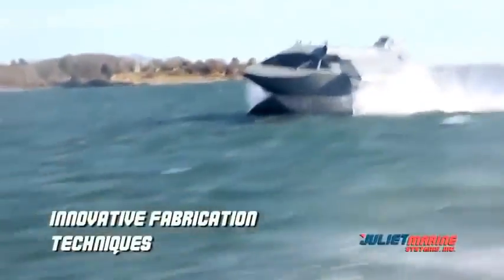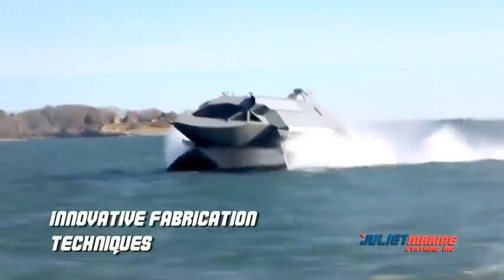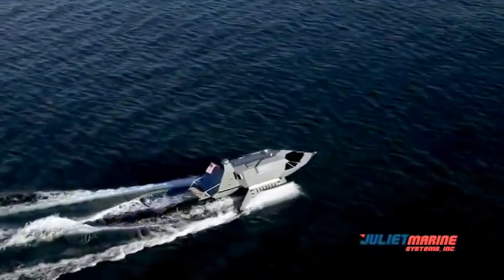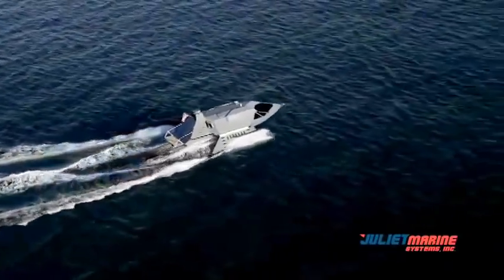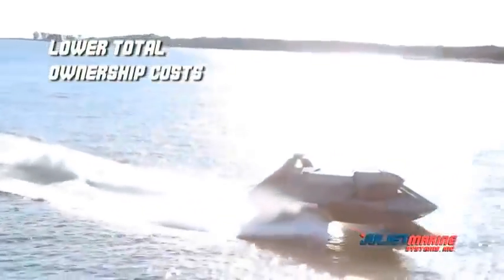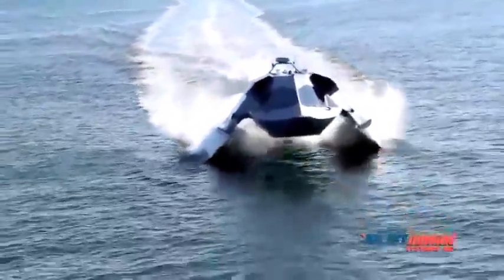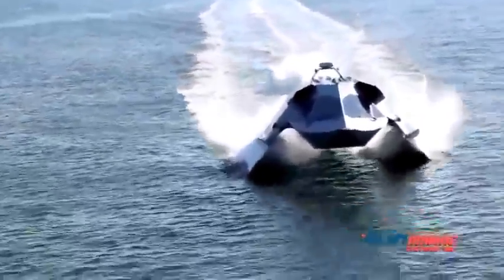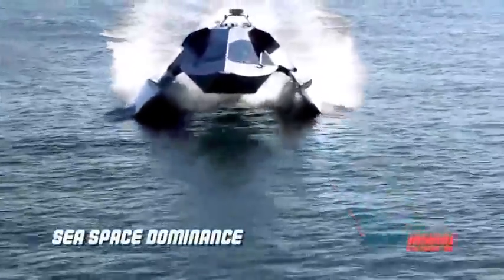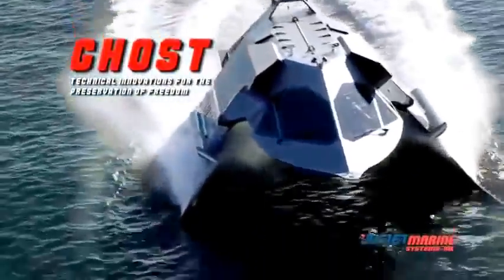Ghost's unique aircraft-like manufacturing concept allows for fabrication of all major structures at qualified sheet metal fabrication companies, providing for very competitive, low-cost manufacturing. Ghost's innovative design and fabrication techniques, coupled with game-changing fuel efficiency, translate into lower total ownership costs and unrivaled operational characteristics. Ghost's high-speed, stable ride, endurance, and easily reconfigurable payload provide the punch and maneuverability of an aircraft with days of on-station time to assure sea-space dominance — Ghost, the platform of choice for fleet force protection, special operations, and ISR missions.